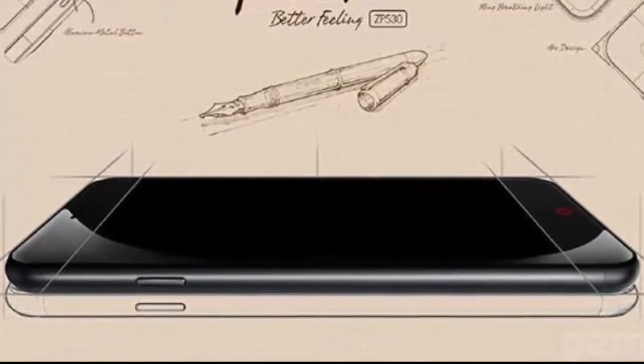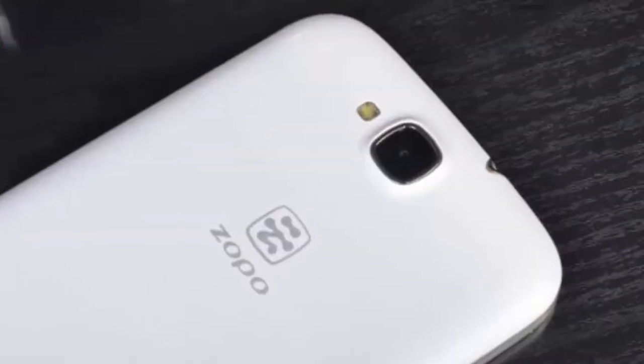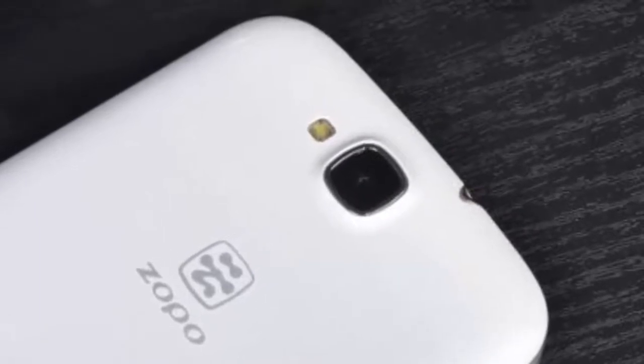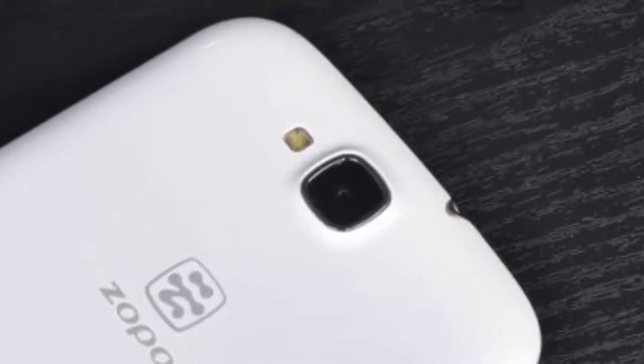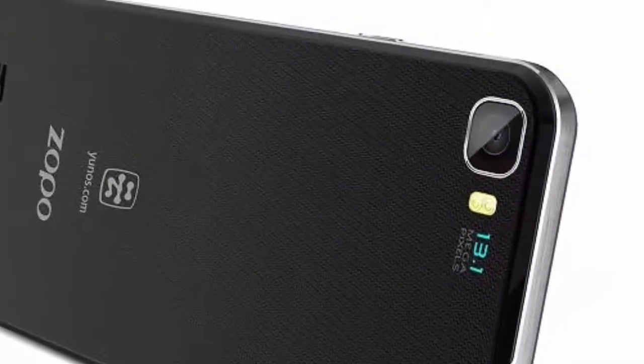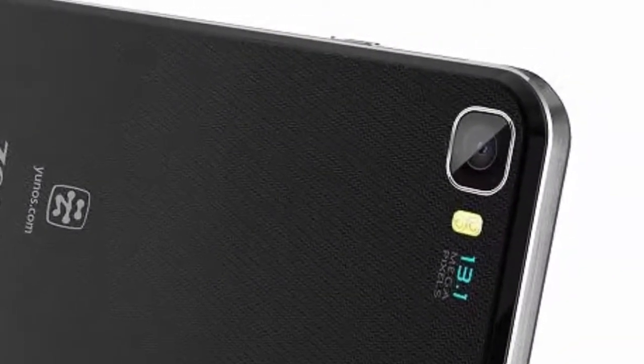The 64-bit revolution has brought with it some great phones and wonderful enhancements, but some manufacturers insist on odd specification choices that damage an otherwise good-looking phone. Zappo have again shown a new smartphone, and on the surface it looks like a stunner.